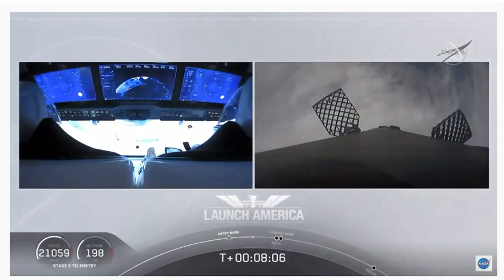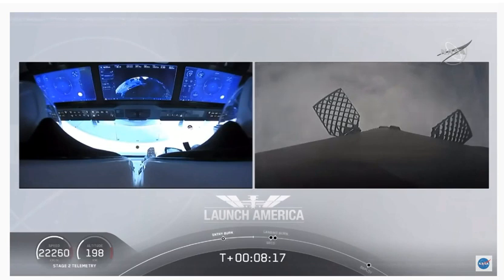Such a cool view on your left screen, seeing Bob and Doug on Dragon. You can see the displays that they are seeing right now themselves. Terminal guidance and back throttle step. We are coming up about 25 seconds away from CECO, or second engine cutoff.